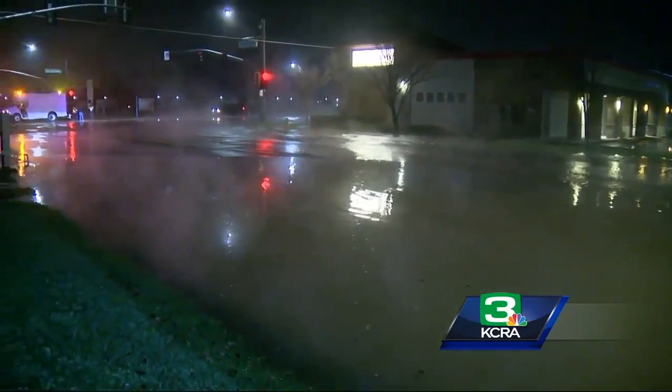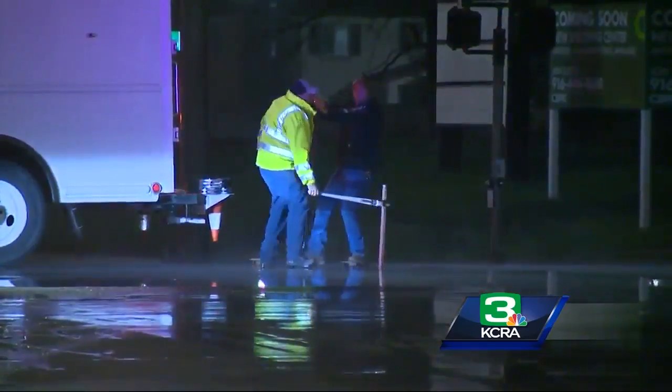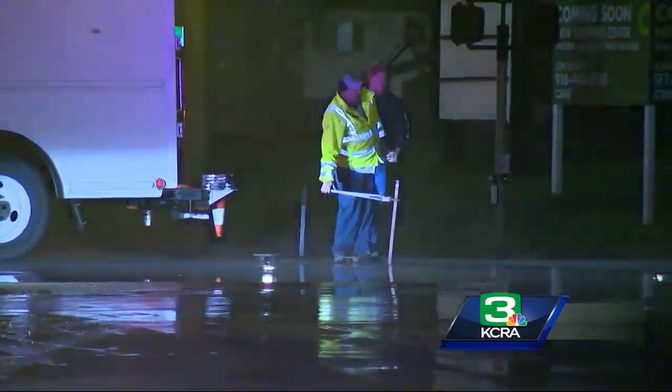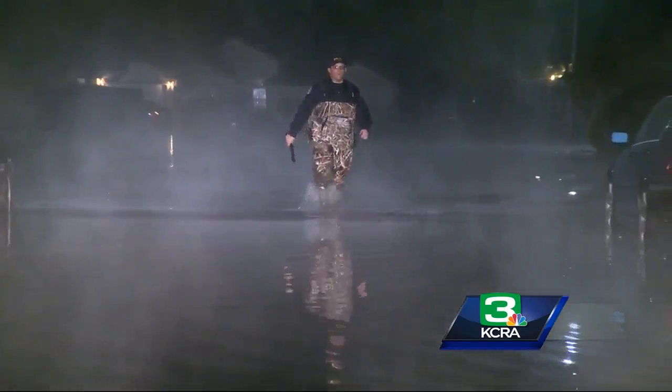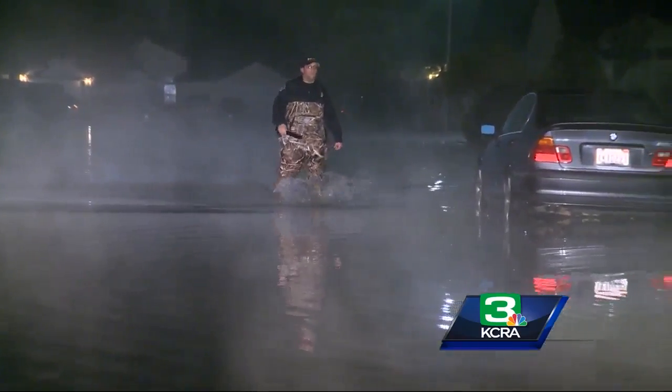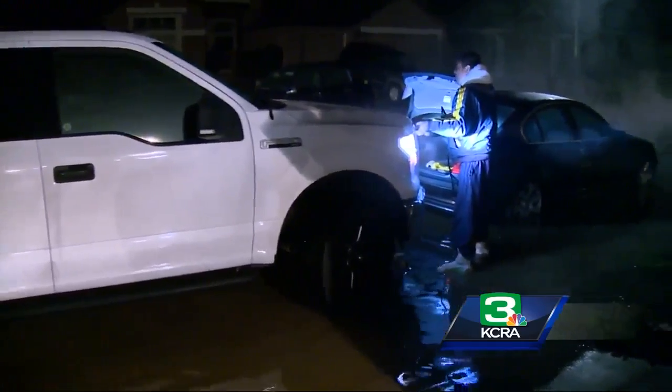Fortunately, only one home out of the several dozen that were threatened by this flood actually got water inside. The rest got water right up into their yards and in some cases right up to their garage doors. Imagine getting that knock on the door just after 2:30 this morning from Elk Grove Police saying you may need to evacuate — your neighborhood is flooding.